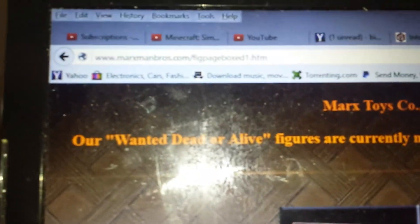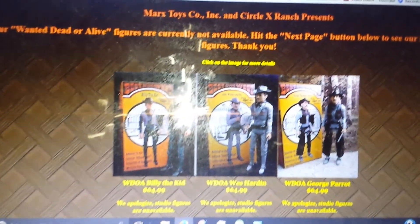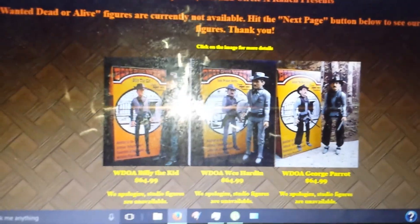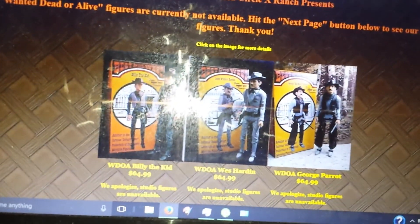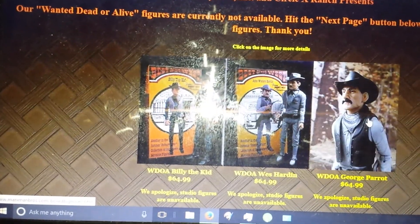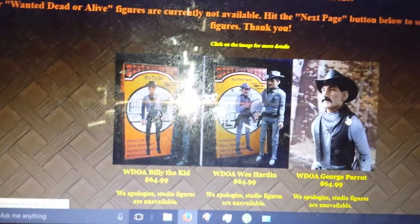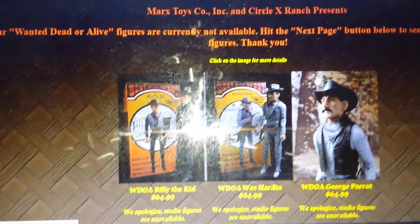Here's another page called Marksmanbros.com. They also make recast figurines. They sell for $65 and they have a box set — the box that comes with it — and they're really nice. So if you're into the Best of West series, Marksmanbros is pretty good.